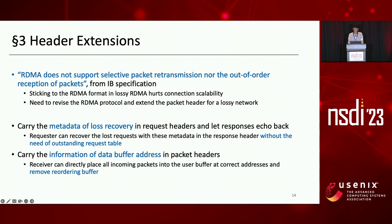The third optimization is header extensions. The RDMA protocol was originally designed for lossless InfiniBand and does not support selective packet retransmission nor out-of-order packet reception as written in the IB specification. If sticking to the RDMA format in lossy RDMA, the introduction of the Outstanding Request Table and bitmaps increases memory consumption and hurts connection scalability.